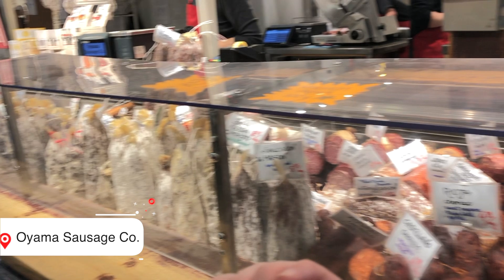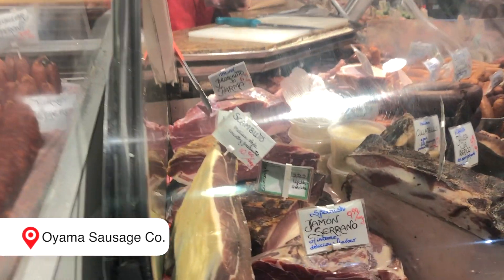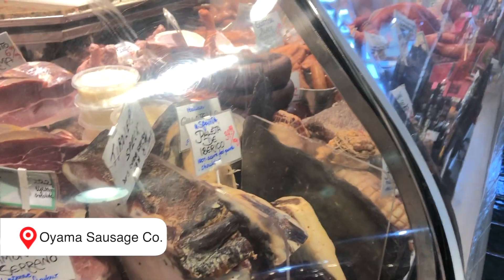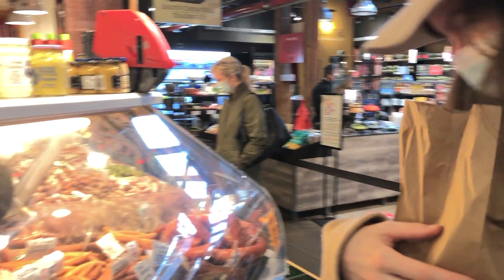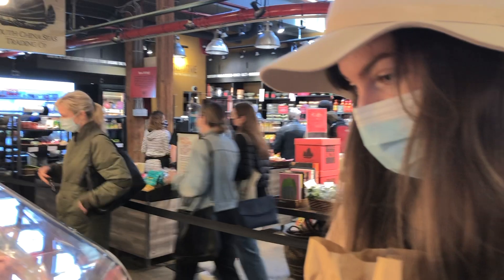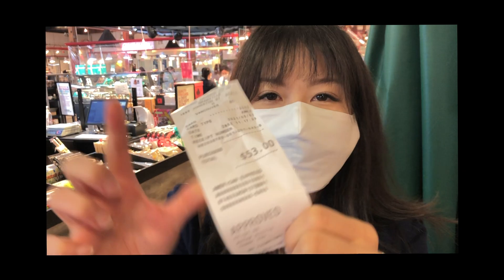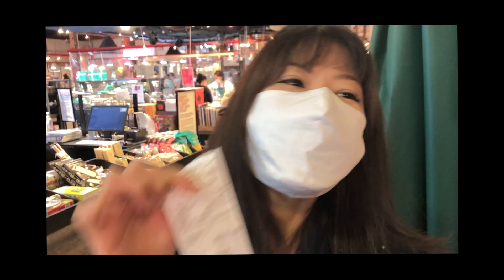Next we're going for meat. Oyama Sausage is the best — I'd go as far as to say that this is the reason I come to the public market. Their meat is so tasty. The owner John is a fifth-generation charcuterie craftsman. The quality and taste are simply amazing, and there are also over 400 kinds of products to choose from. We went a little crazy here. As Hannah puts it so well: I love meat. Amen to that, sister.